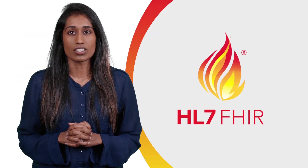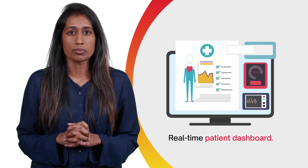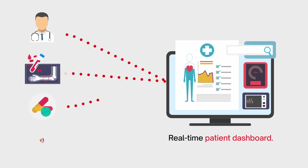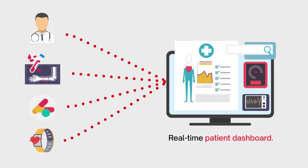FHIR makes next-gen innovation in healthcare a reality. Imagine a real-time patient dashboard containing detailed records from hospitals, GPs, diagnostic labs, pharmacies and wearables, available on demand for your clinical team, clients or patients.